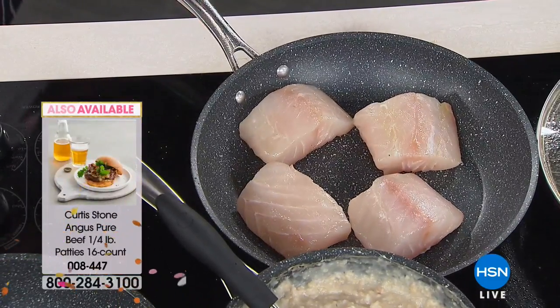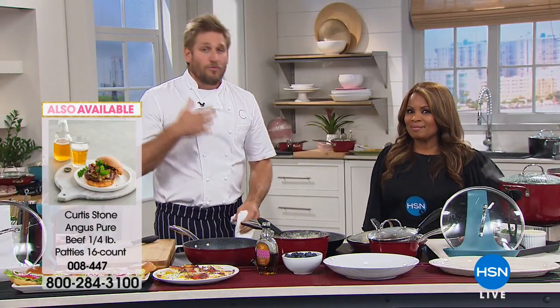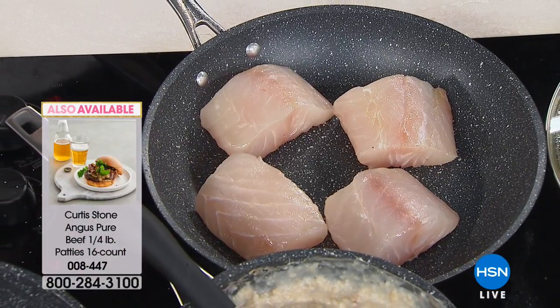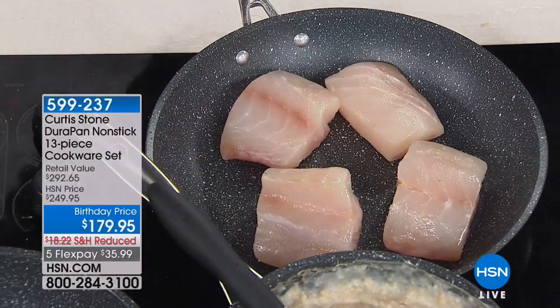People tell me they don't like cooking fish and I ask them why. They say they're just not as confident with it — something went wrong, the skin stuck, it broke when they tried to turn it over. When your pan does this, it will improve the way you cook, period.